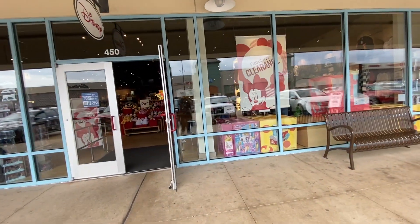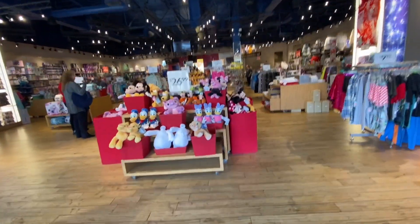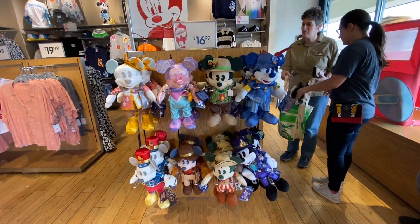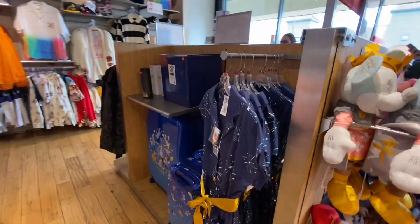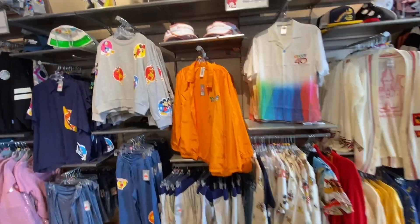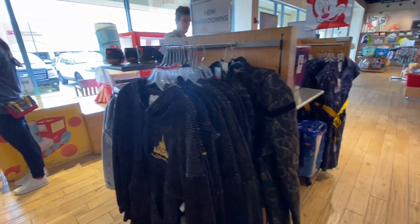This Disney Outlet is a little different from some of the other Disney stores that you'll see because it does have standard Disney store merch. But this one is packed pretty good with a lot of overstock or older park merch. It's a really cool store. I get up here about every two to three months because it's about a two and a half hour drive for me, but it's well worth it if you're a Disney fanatic and can't always get to the parks.